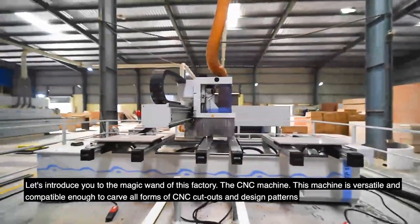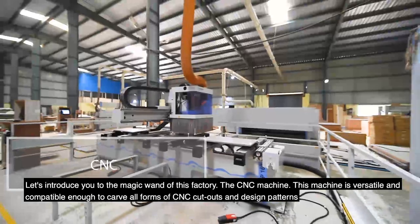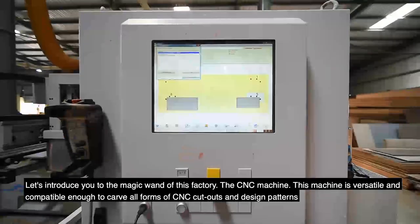Let us introduce you to the magic wand of this factory — the CNC machine. This machine is versatile and compatible enough to carve all forms of CNC cutouts and design patterns.